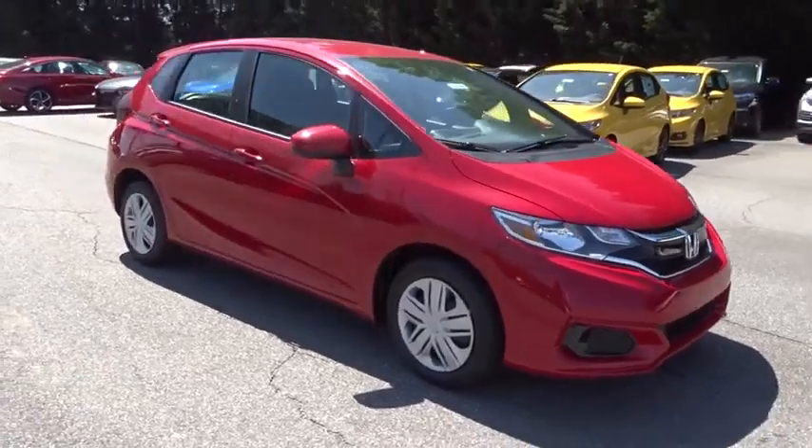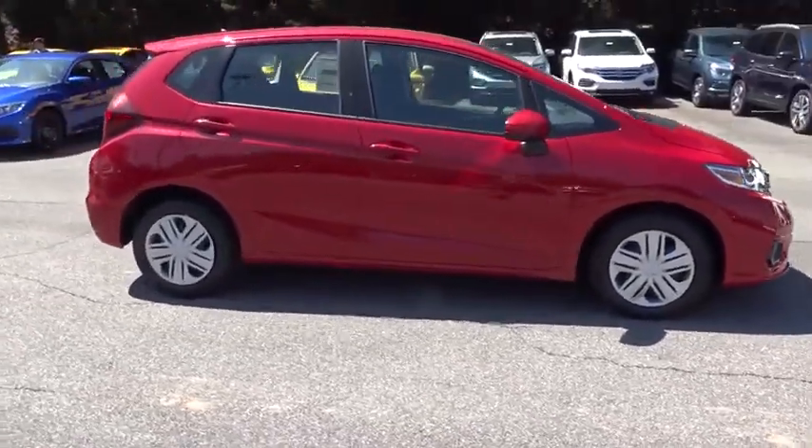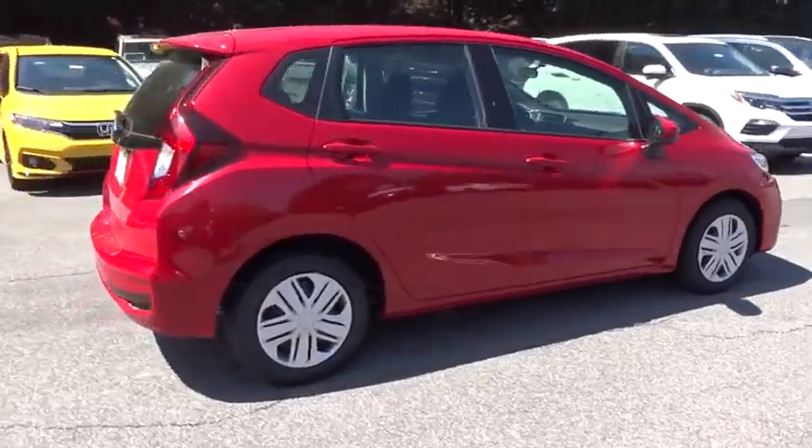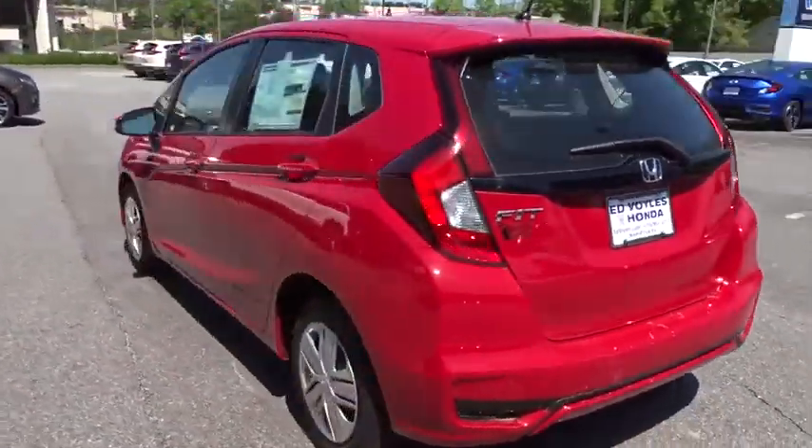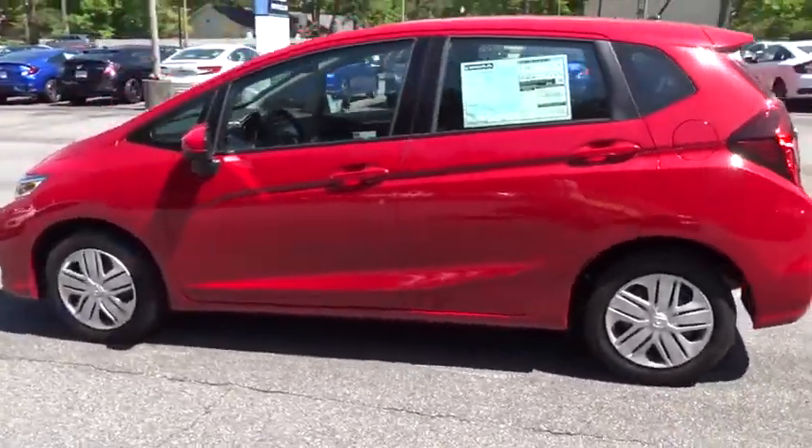The 2018 Honda Fit. The Fit was engineered to be useful, efficient, and reliable, but its most important attribute is its innate charm and coolness. Here are some of this vehicle's great options.